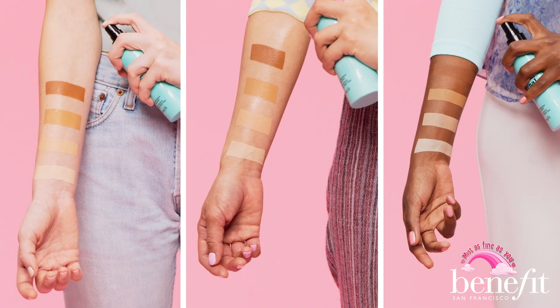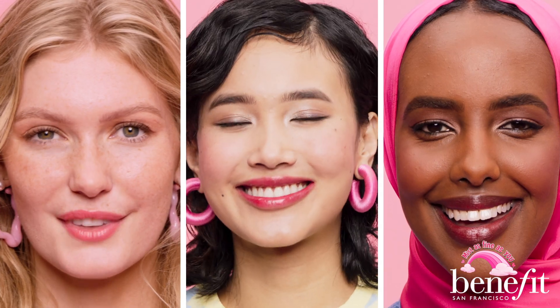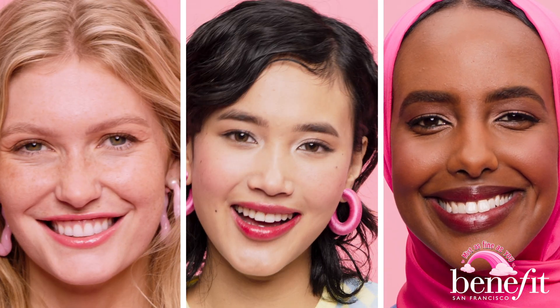The Porefessional Super Setter is alcohol-free, it's waterproof, smudge proof, sweat proof, and it leaves your skin perfect and smooth all day.